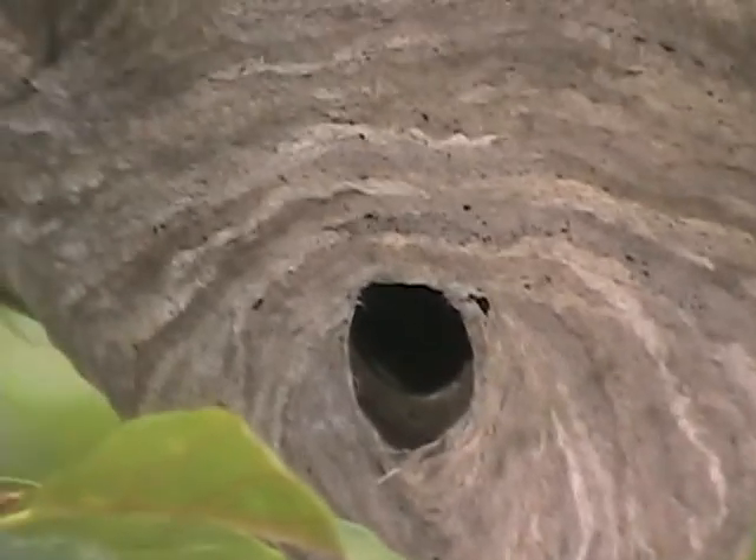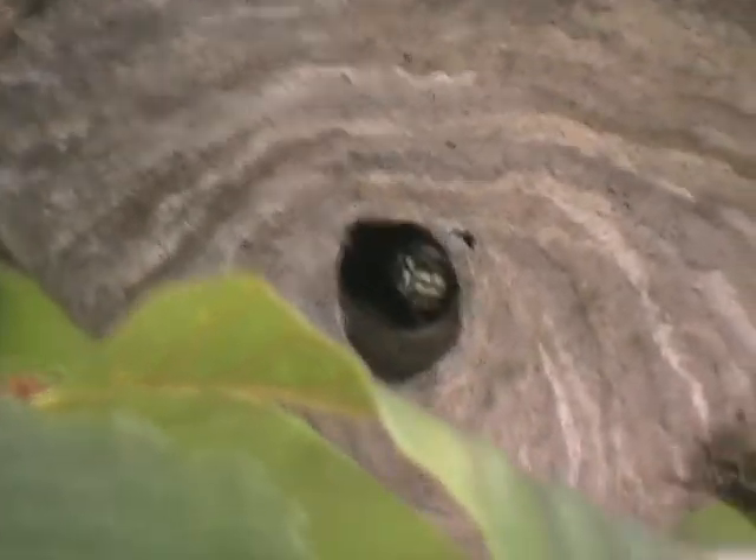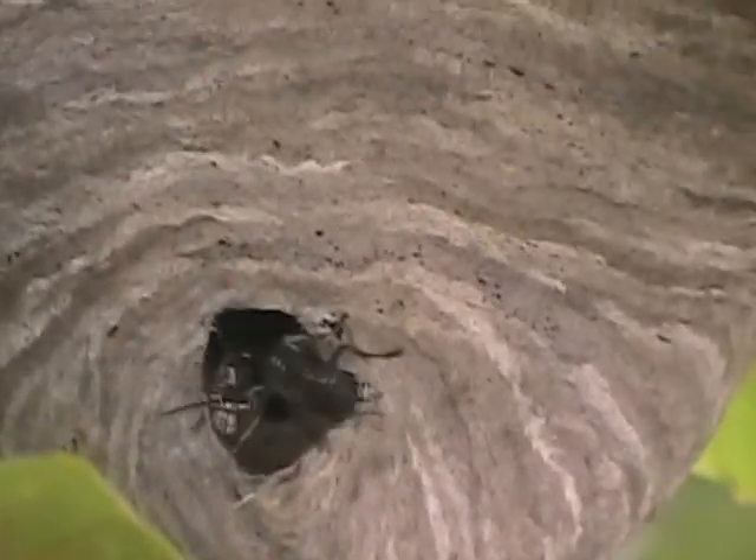Notice how the inside of their hole there is layered? Each layer is an air pocket which traps warm air, enhancing the insulation of the nest.